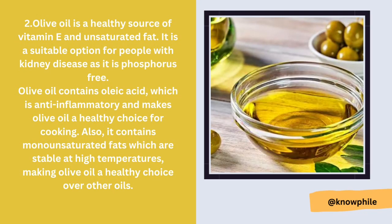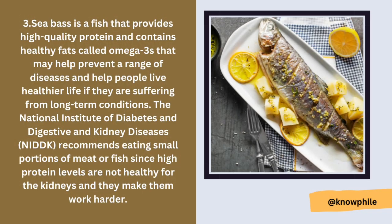Number two is olive oil. Olive oil is a healthy source of vitamin E and unsaturated fat. It is a suitable option for people with kidney disease as it is phosphorus free. Olive oil contains oleic acid, which is anti-inflammatory, and also contains monounsaturated fats which are stable at high temperatures, making it a healthy choice over other oils.